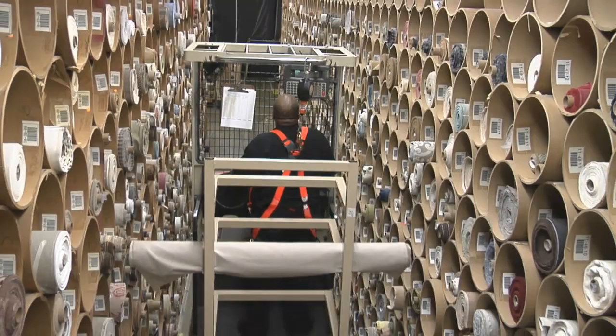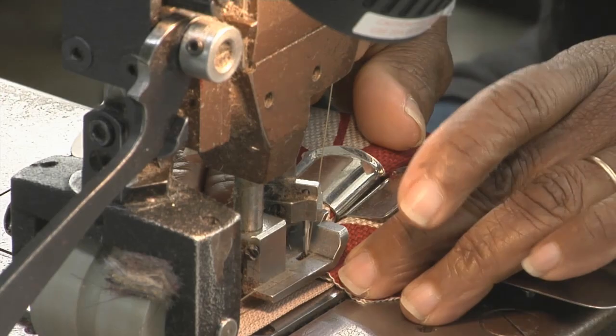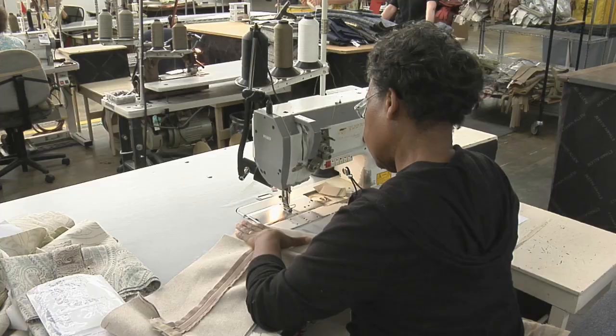Sure, there's forklifts and cutting machines and computers here, but the real work is done by the skilled hands of our artisans and craftspeople.